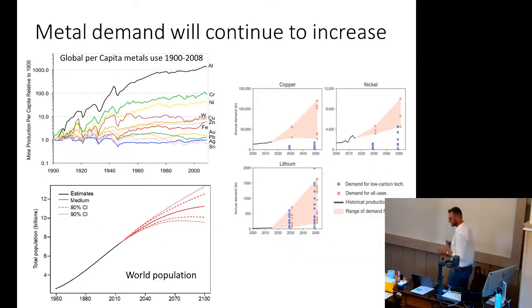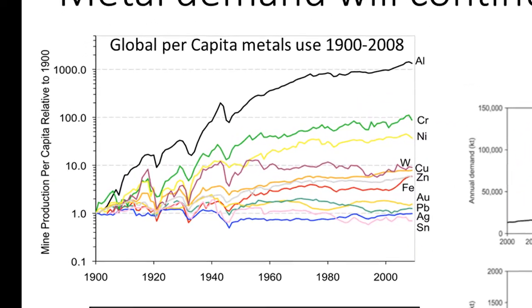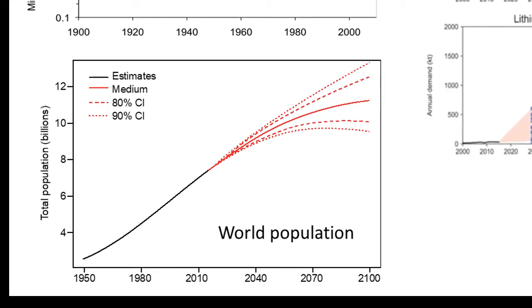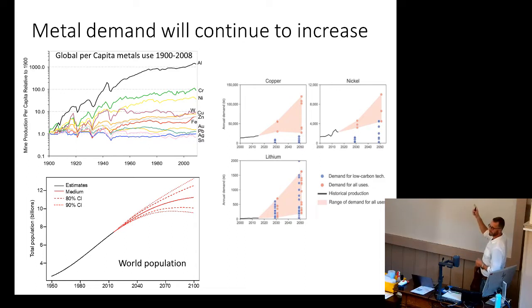First of all, metal demand will continue to increase. In the Western world, we use more metals and a wider variety than ever before. Global per capita metal use has increased significantly over the last hundred years because we all have computers in our pockets, more technology around us, and our cities are being built with more technology. Even if the world's population were static, we have an insatiable demand for more metals — but the world's population is not static. It's predicted to grow, accompanied by the rise of the middle classes who want to industrialize and urbanize.